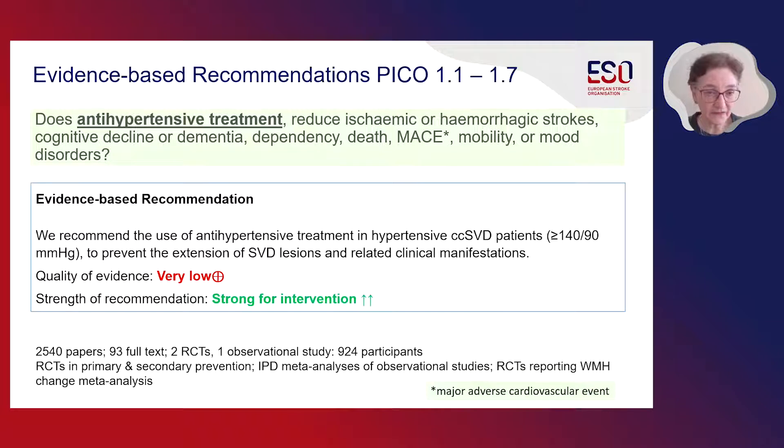Each of the following sections has a similar layout. We summarize the evidence-based recommendations based on our distillation of a large literature, which is summarized at the bottom of the evidence-based recommendations slide. After looking at all available literature, our evidence-based recommendation was as follows: we recommend the use of antihypertensive treatment in hypertensive patients with cerebral small vessel disease, defined as a blood pressure greater than 140 over 90 mmHg, to prevent the extension of small vessel disease lesions and related clinical outcomes such as stroke and future clinical events. The quality of evidence was very low, but the strength of recommendation is strong.